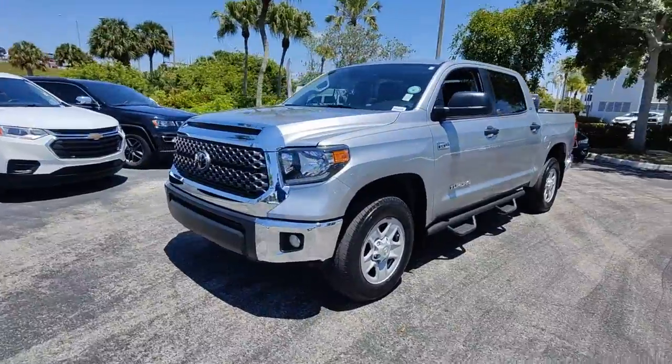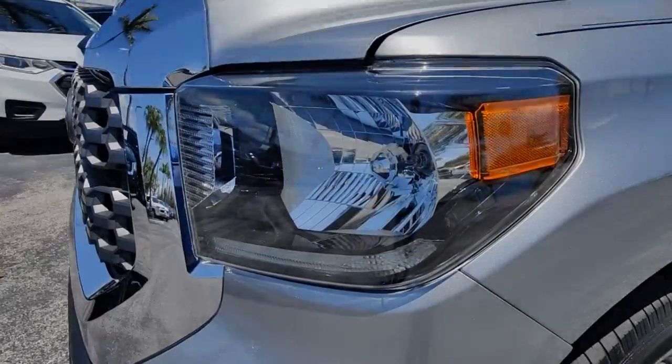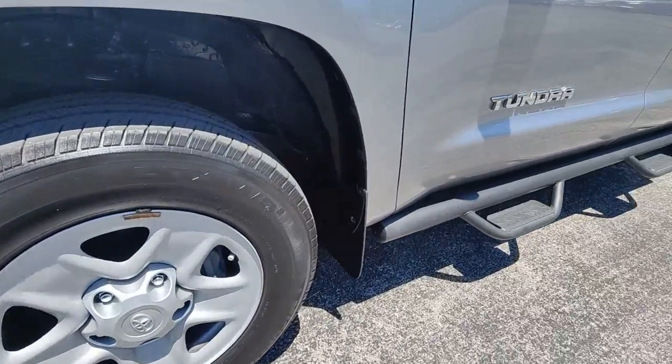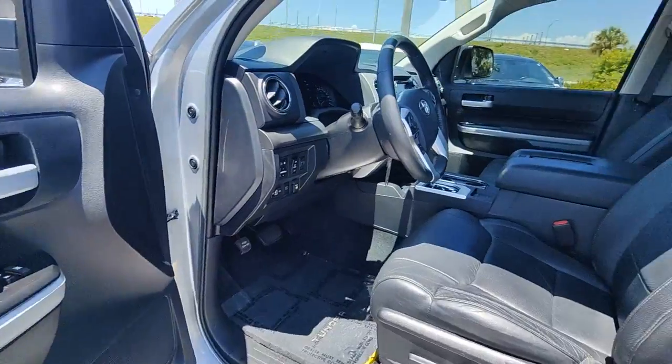These are just some of the great options this vehicle comes with: Apple CarPlay and/or Android Auto, Pre-Collision System, Keyless Entry, Fog Lamps, Lane Keeping Assist, Backup Camera, Bedliner, Satellite Radio, Heated Mirrors, and Alarm.